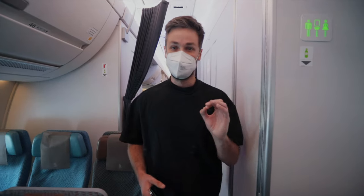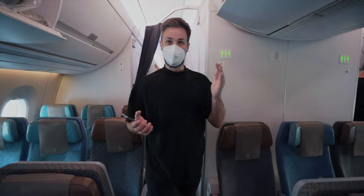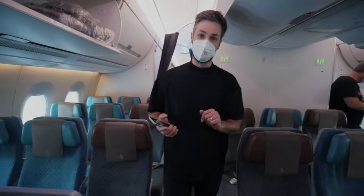Welcome to Singapore Airlines business class — this is economy. Today we are flying business, so let's get to the front and check out those amazing seats.